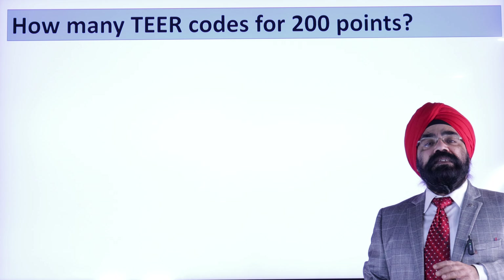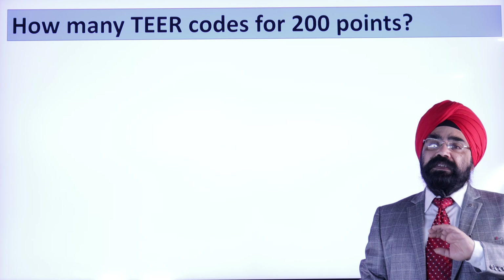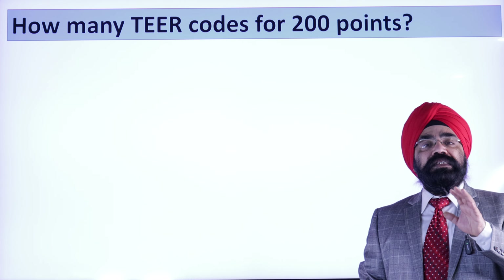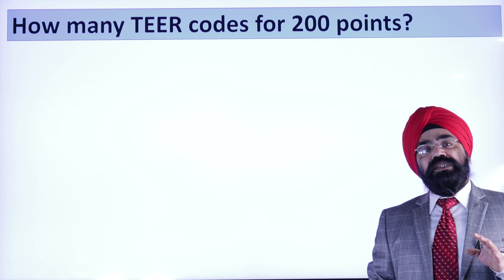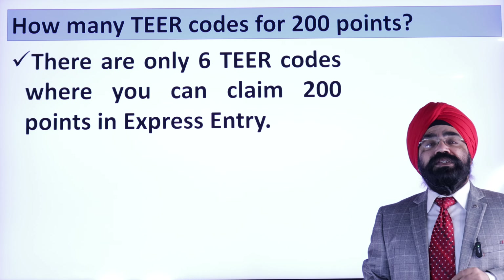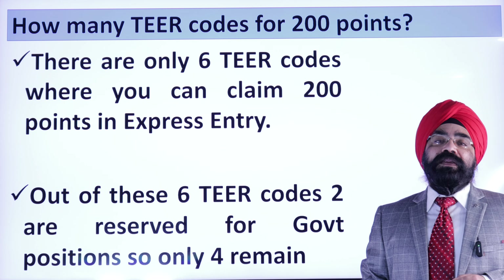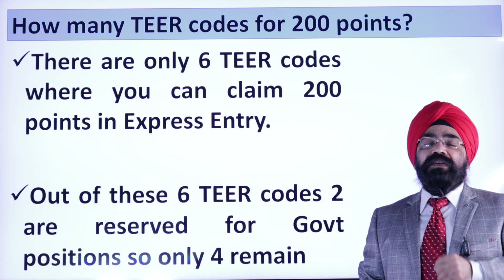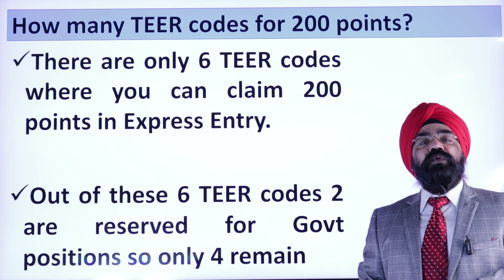The only difference is that NOC code is a 4-digit code. Recently, the government changed it to a tier code, which is a 5-digit code. So, out of the 6 tier codes available, 2 are reserved and you cannot use them. That leaves only 4 tier codes which can give you 200 points.